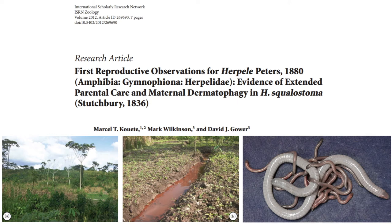In captivity, the juveniles were also found to have increased in weight by 10% within the first month, without having been provided with any food from the herpetologists. This all supports the theory that this species, like oviparity species from the genera Boulengerula and Siphonops, practices maternal dermatophagy.